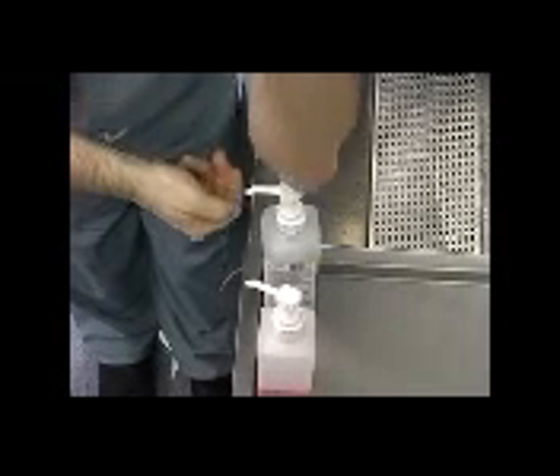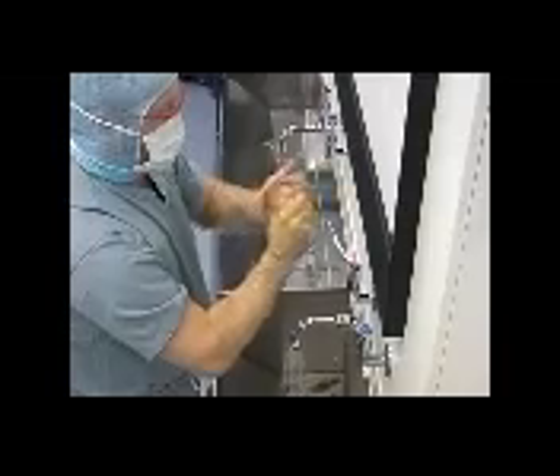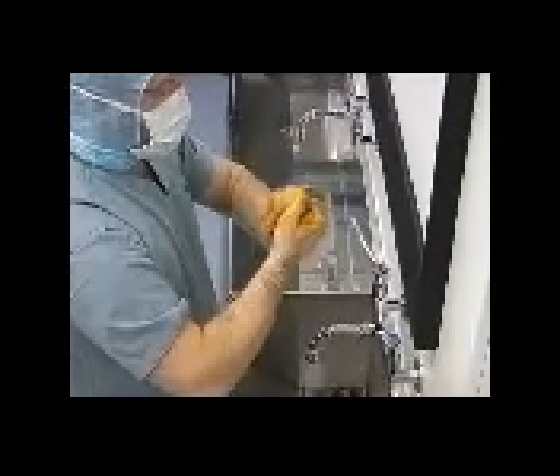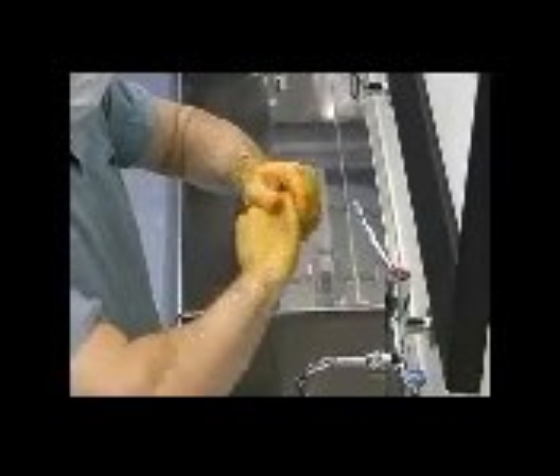For the final application, take five to ten mils of lotion and apply from the hand up to the mid forearm, once again concentrating on the wrists and hands as demonstrated. This final stage should take approximately two minutes. Rinse the whole arm as before.